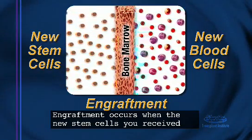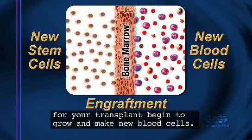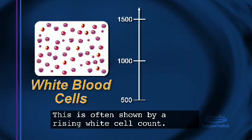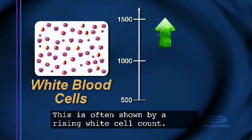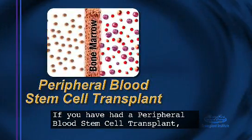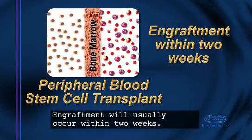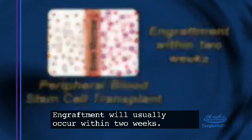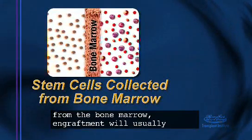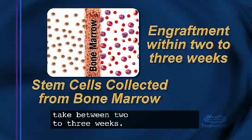Engraftment occurs when the new stem cells you received for your transplant begin to grow and make new blood cells. This is often shown by a rising white cell count. If you have had a peripheral blood stem cell transplant, engraftment will usually occur within two weeks. If you have had a transplant with stem cells collected from the bone marrow, engraftment will usually take between two to three weeks.